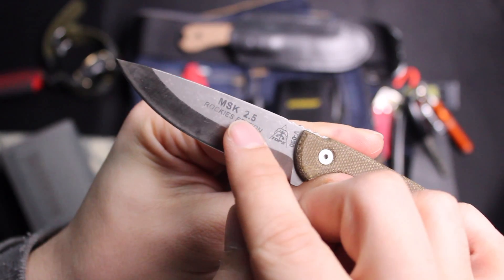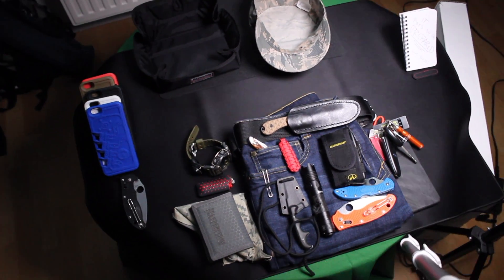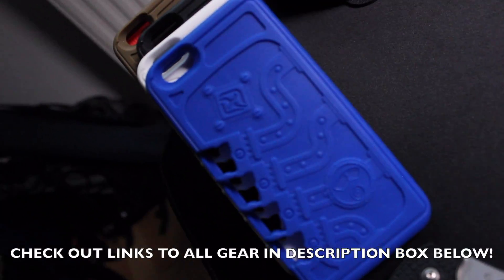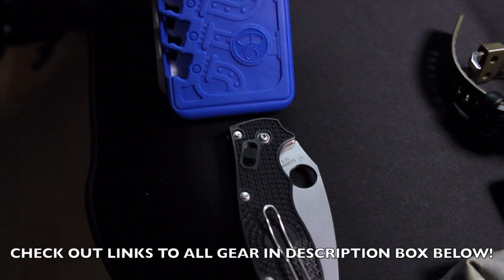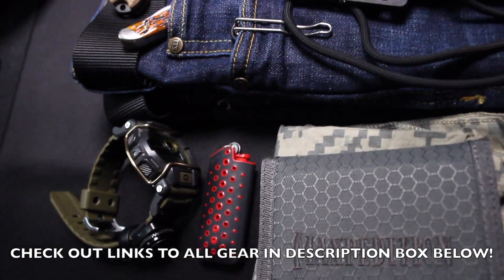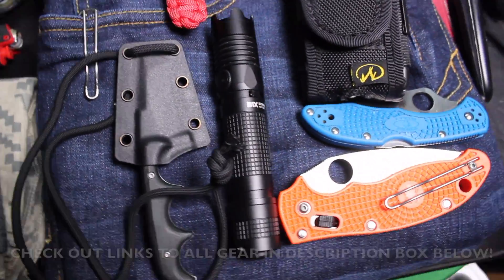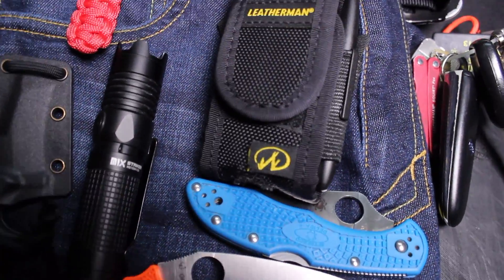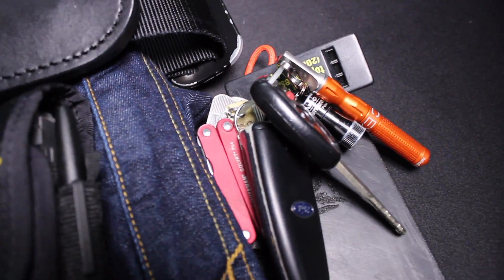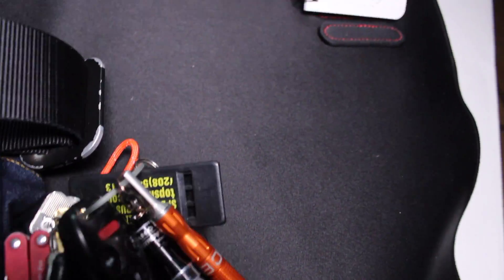It's got a Scandi grind — MSK stands for Mini Scandi Knife — and I really like this knife and highly recommend it, along with all the products I carry every day. Let me know your thoughts and what you guys carry on a regular basis in the comments down below. Y'all stay safe out there and remember: it pays to be prepared. God bless.